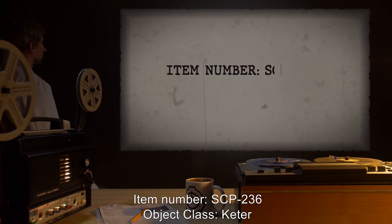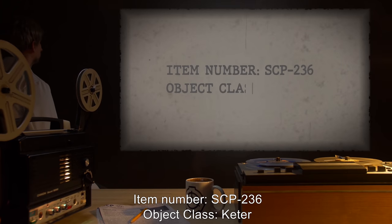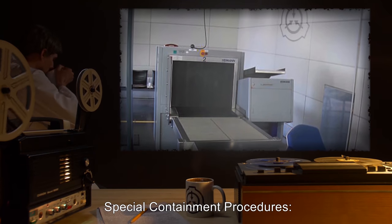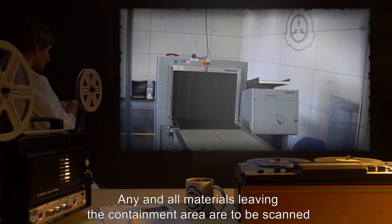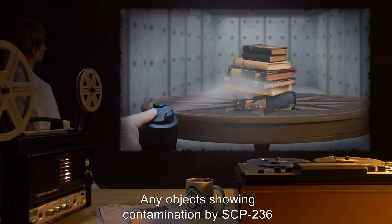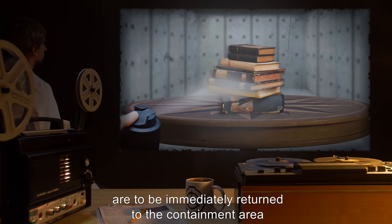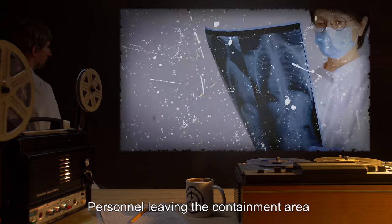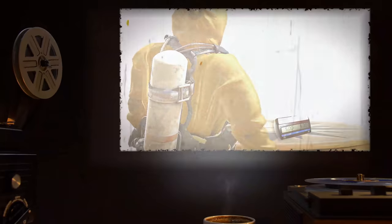Item number SCP-236. Object class: Keter. Special containment procedures: Any and all materials leaving the containment area are to be scanned for any contamination by SCP-236. Any objects showing contamination are to be immediately returned to the containment area and cleared. Personnel leaving the containment area must submit to a full physical examination and X-ray.